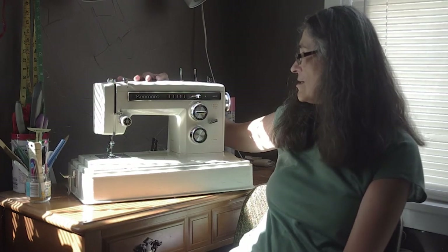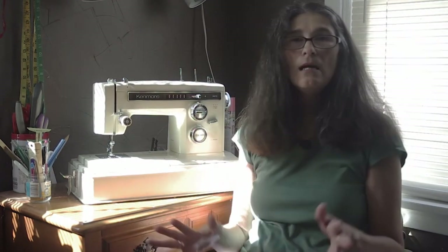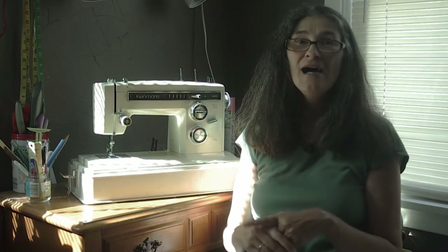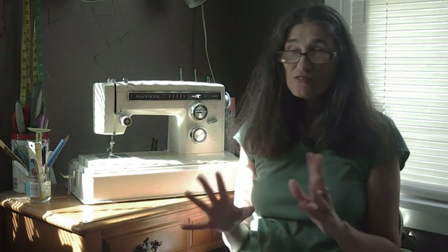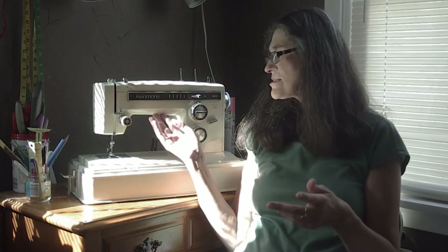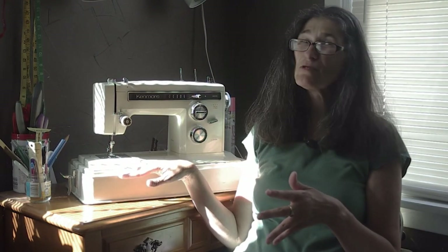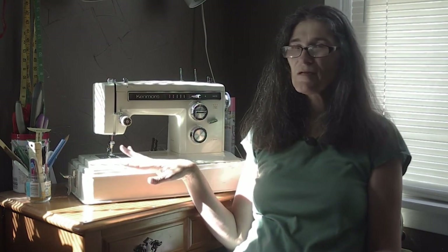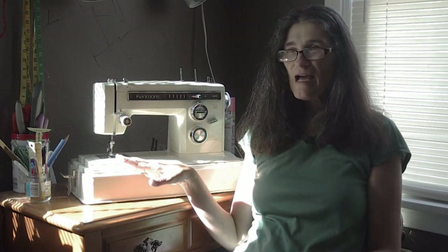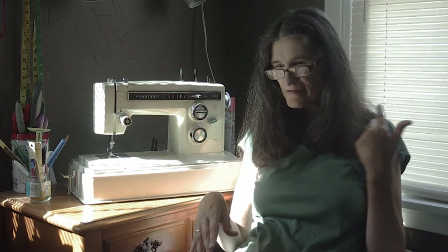I was so happy and excited to have my own machine. But these machines are a little trickier — you have to manage the tension, and there can be more issues. I would get so frustrated because the bobbin would get all weird or the tension would be off and I'd have to mess with that.